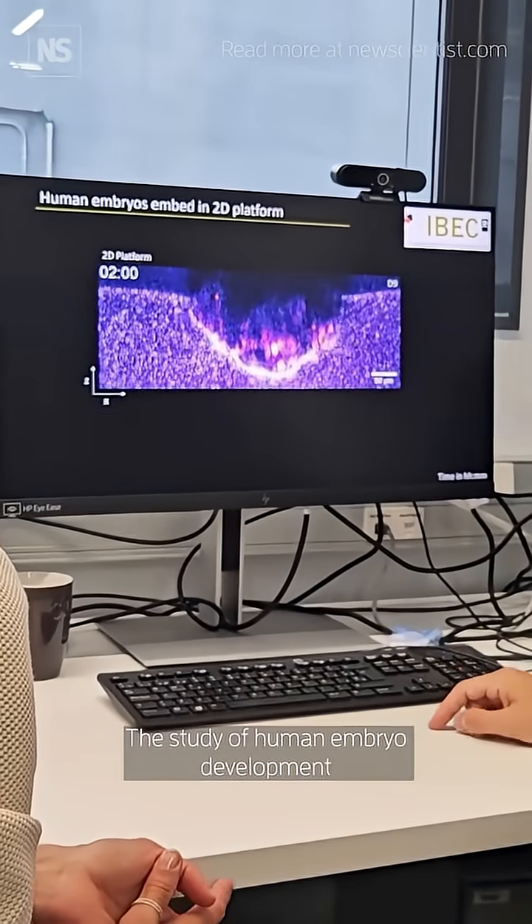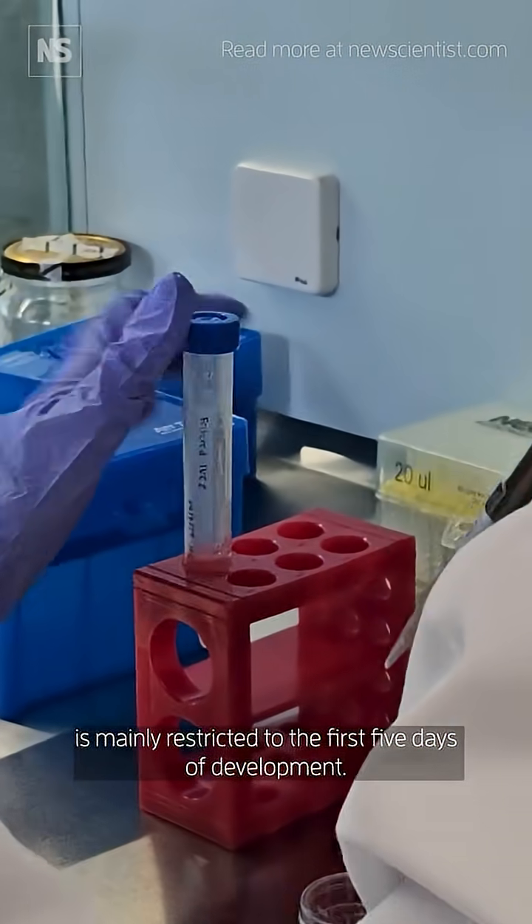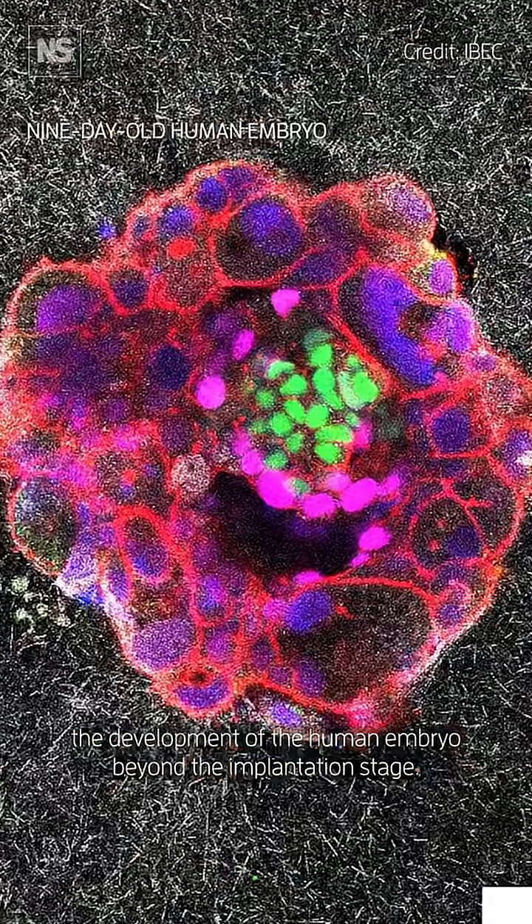The study of human embryo development is mainly restricted to the first five days of development. Here at IVEC, we have developed an in-vitro system that allows us to study the development of the human embryo beyond the implantation stage.